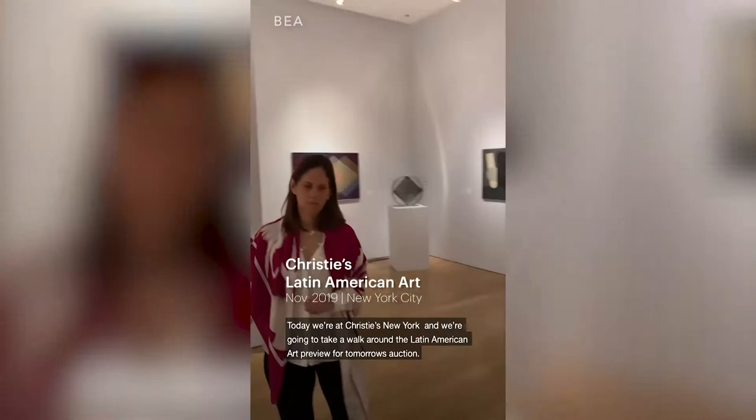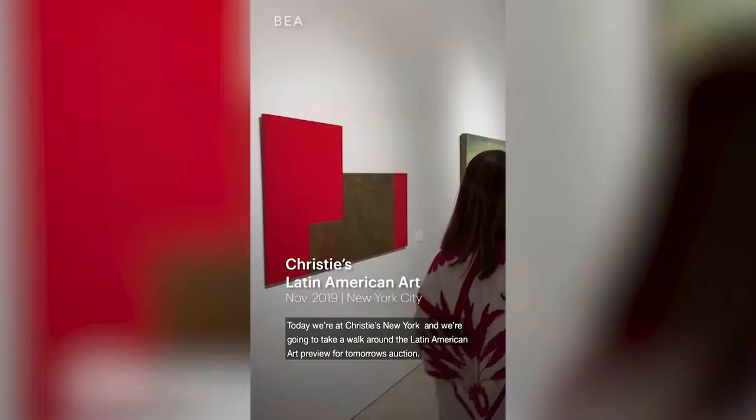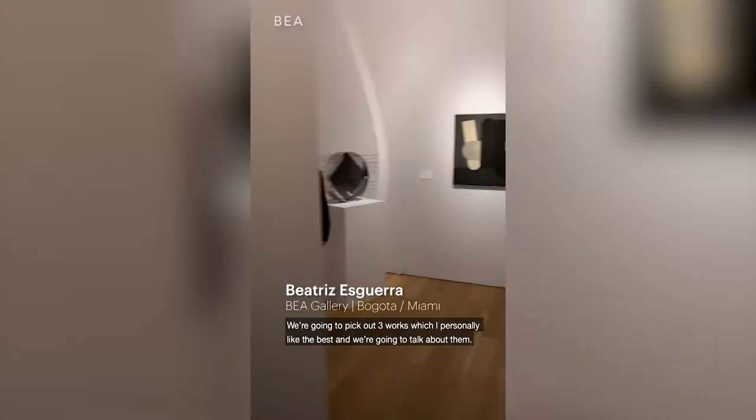Today we're at Christie's New York and we're going to take a walk around the Latin American art preview for tomorrow's auction. We're going to pick out three works which I personally like the best and we're going to talk about them.